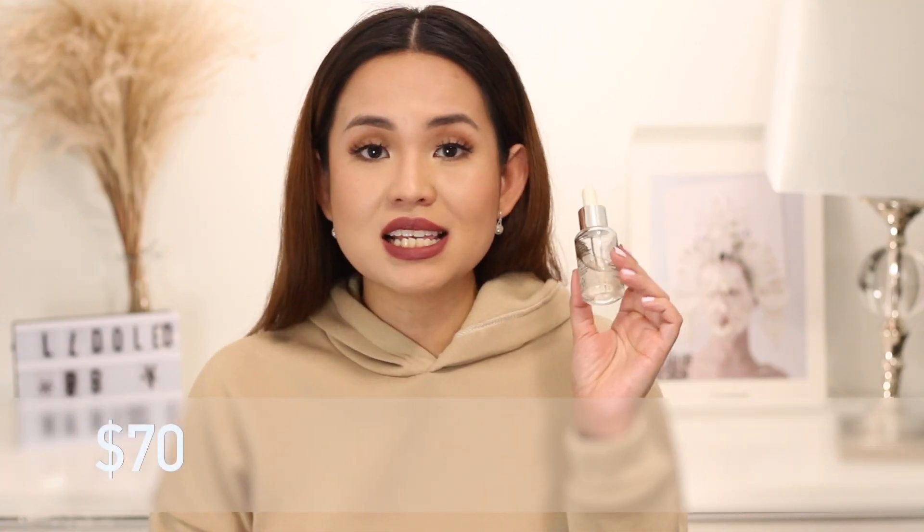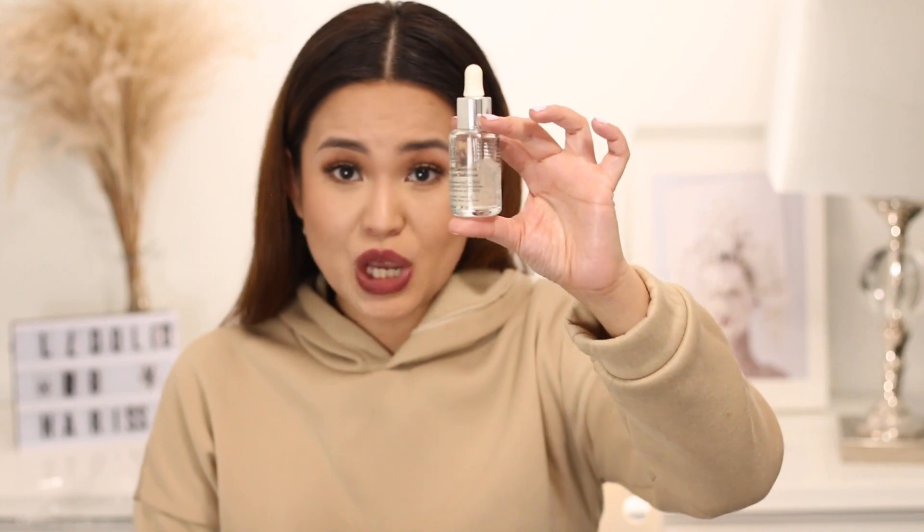Now this costs 70 Canadian dollars at 30 ml. I know this is pricey but I have been using this for more than a month and I still have half of the liquid inside because I'm only using it to spot treat. 70 dollars is quite hefty but it's effective, it's gentle, and it lasts you for a long time. So if you have hyperpigmentation or healing pimples and a lot of pimple marks, I think that this is worth a try.